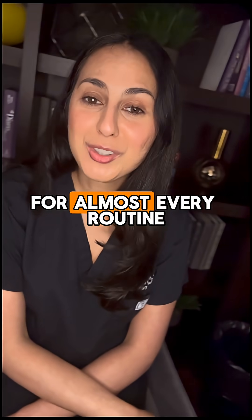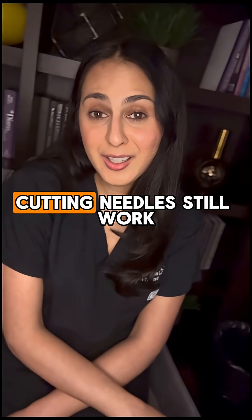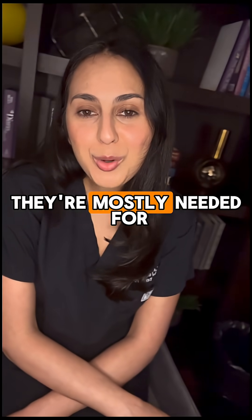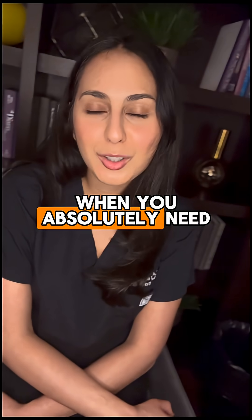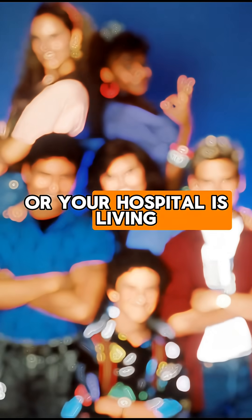So which do you choose? For almost every routine adult or pediatric lumbar puncture, the atraumatic needle is your default. Cutting needles still work, but they're mostly needed for when you absolutely need to feel that pop — or your hospital's living in the 1990s.